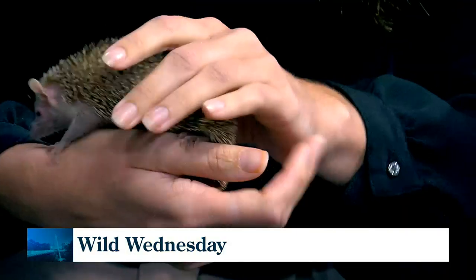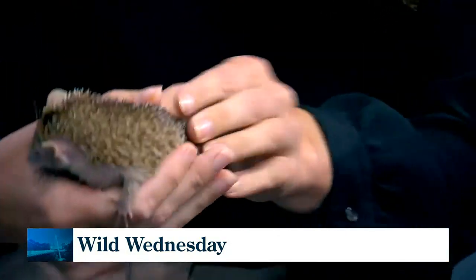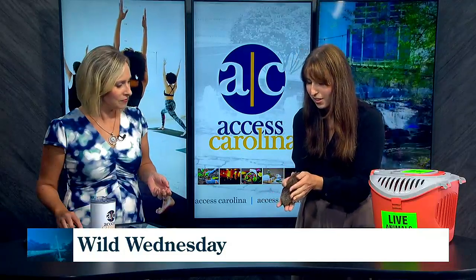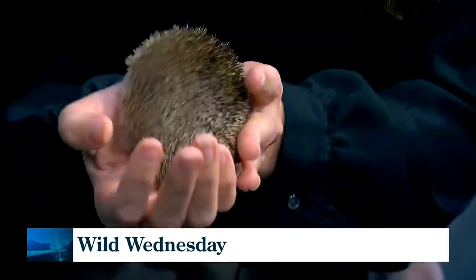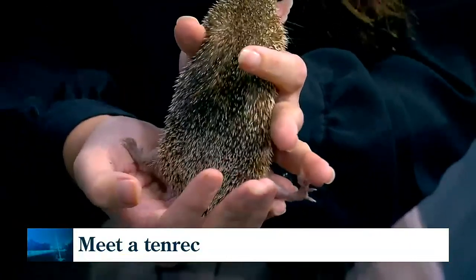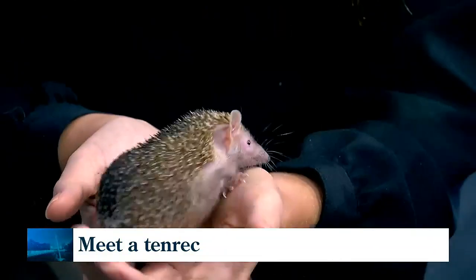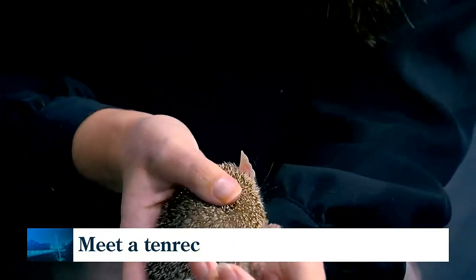It almost feels like the stubble of a beard. They do have quills, and they use them for communication with each other as well as for defense. We can tell he feels really nice and comfortable right now, because when they're in defensive postures, they'll roll up in a ball and have those quills sticking out. Right now he's just excited to explore and has them flat.